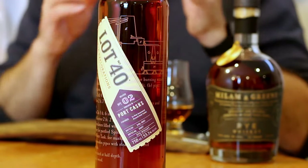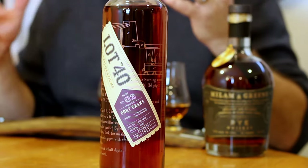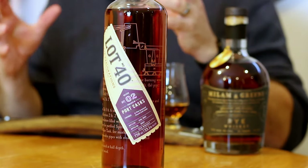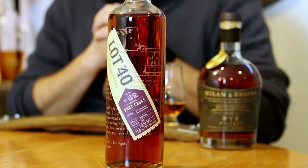Both have now been poured, open and rested, so we can kind of talk this whiskey. I don't know enough about this port finished Lot 40 rye. There was a serious controversy in Ontario because the LCBO posted a picture of a 16-year-old rye and then delivered this. This is non-age stated. I can only assume it is the way they normally age Lot 40, which is to put 100% unmalted rye into new oak barrels, aged for an unknown amount.